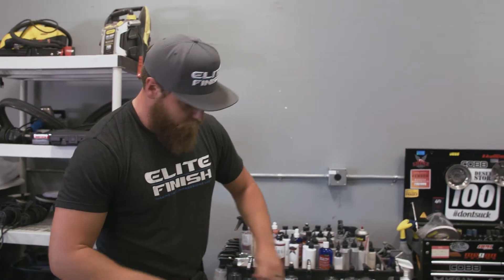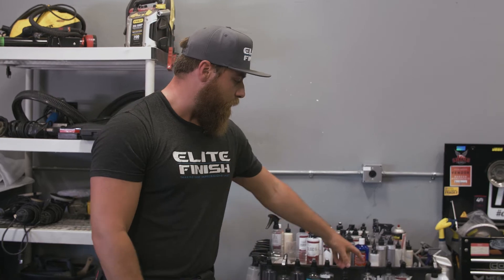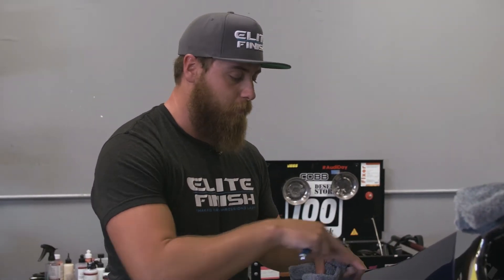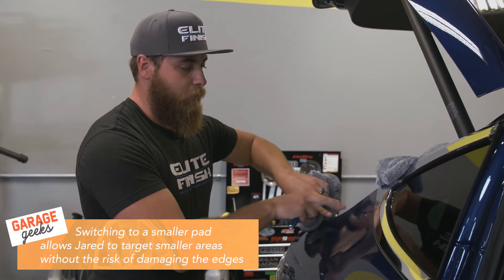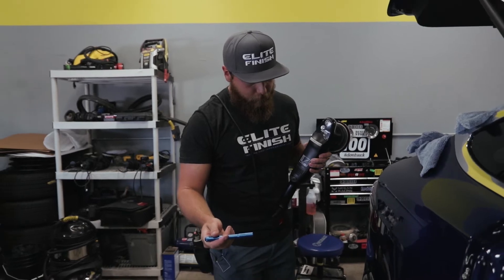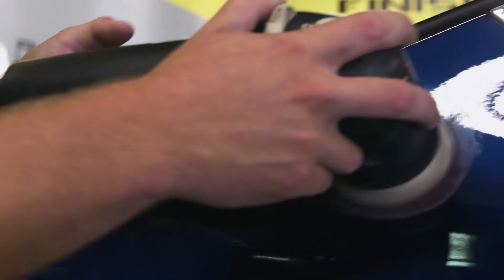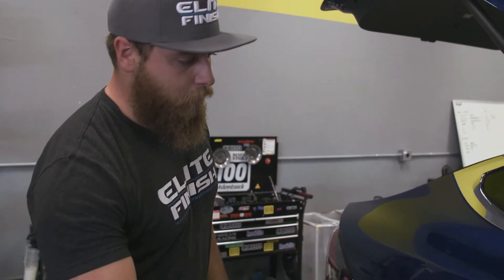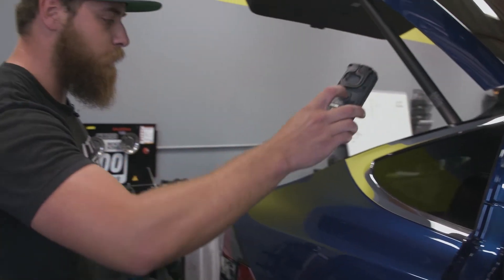So I got the bulk of the panel cut, but there are a few smaller areas I want to clean up. Instead of running the big machine around on this corner here, I'll use the three-inch where I can just buzz where I need to, rather than having so much pad overhang and potentially causing damage. And on this little triangle right here, with the big machine I'd end up running into the chrome, whereas with the three-inch I can kind of tuck it down under. I'm going to get it wiped down, inspect it one more time, and then we can move on to polishing.